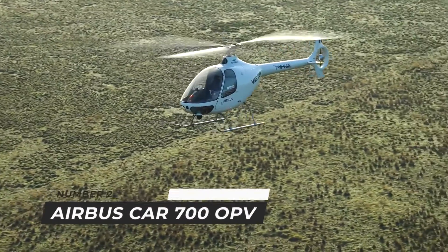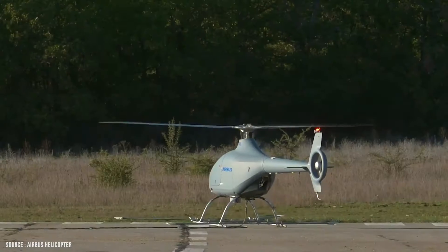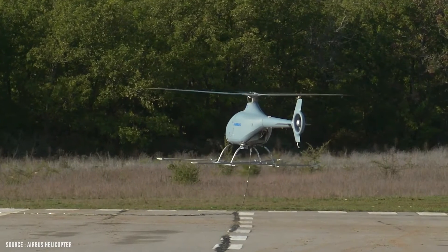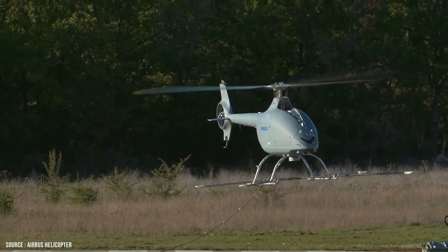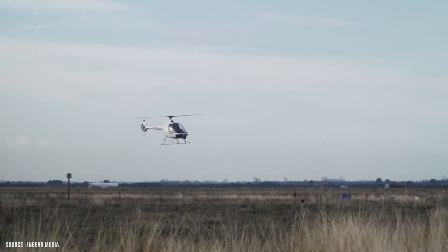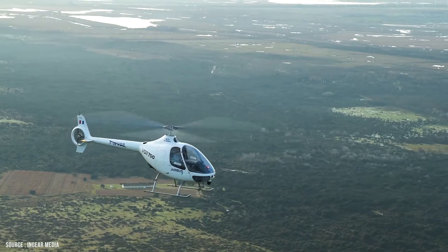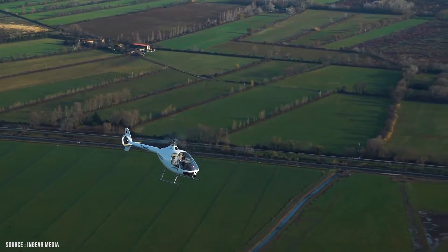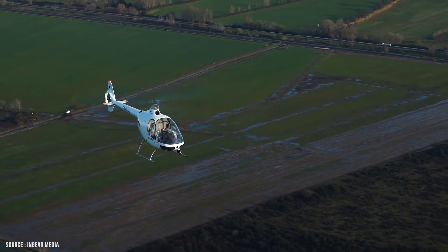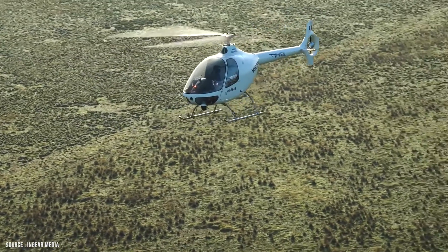Number 2: Airbus CAR 700 OPV. The first fully unmanned flight demonstration of Airbus Helicopters' optionally piloted vehicle is scheduled for June. The OPV is a modified helicopter's Gimbal Cabri G2 light helicopter that will be used to evaluate control laws for the VSR 700, a vertical takeoff and landing unmanned aerial vehicle to meet a future French Navy ship-borne UAV requirement known as the Système de Drône Aérien pour la Marine, SDAM.